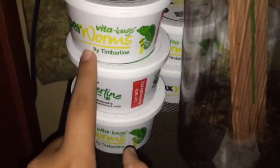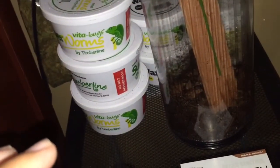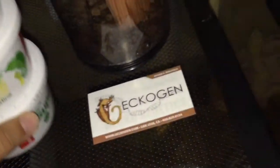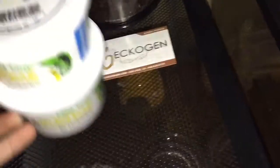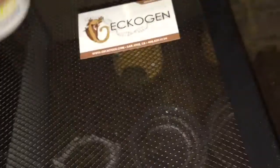I had 75 calciworms and those were free. I also got 200 superworms — actually 225 superworms, so I got five superworm packets — and those were all free. I also got 100 wax worms for free.